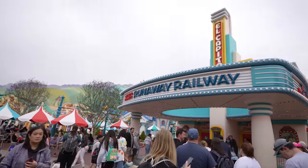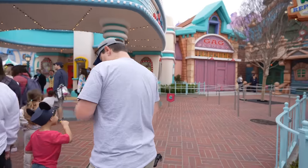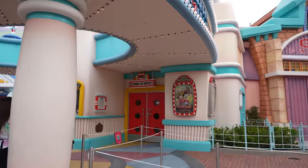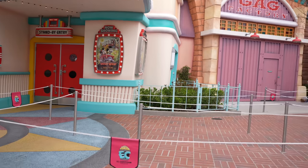Now we're leaving Tomorrowland altogether and I think we're going to head to Toontown. Another beautiful and busy morning here at Toontown. It looks like Mickey and Minnie's is currently closed — might have broken down. There's not even wait times posted or anything, and there's no line.